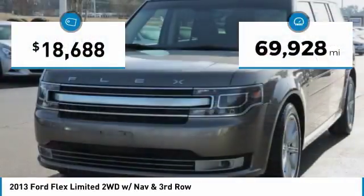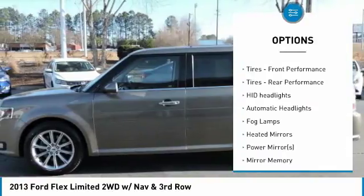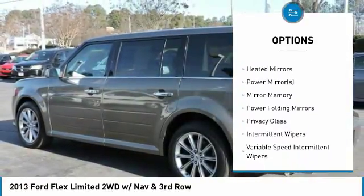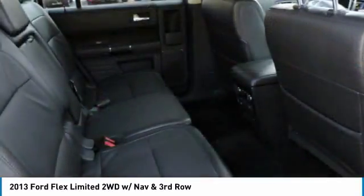This vehicle has less than 70,000 miles. Here are some of this vehicle's great options: keyless entry, navigation system, steering wheel audio controls, power passenger seat, power lift gate, remote engine start, Bluetooth, leather wrapped steering wheel, power steering, adjustable steering wheel.